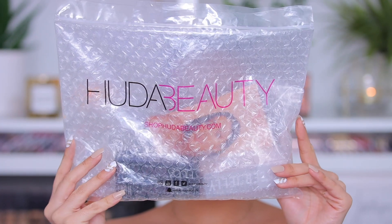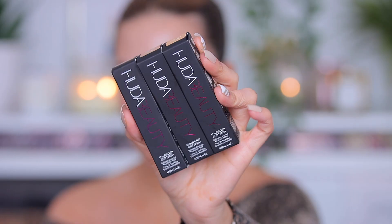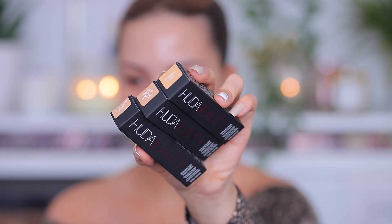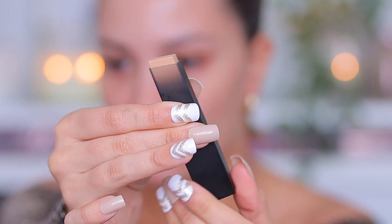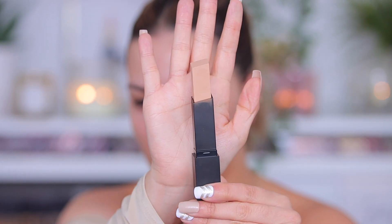This is the package that Huda Beauty sent me — this was sent as PR. It comes with a little paper showing everything about the foundation. They sent me three different shades: Custard 220N, Macaroon 230N, and Toasted Coconut 240N. This is the Full Filter Skin Finish Buildable Coverage Foundation Stick. I love the packaging — it looks super expensive, and it's plastic so it's great for traveling.